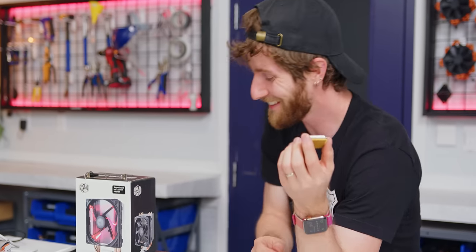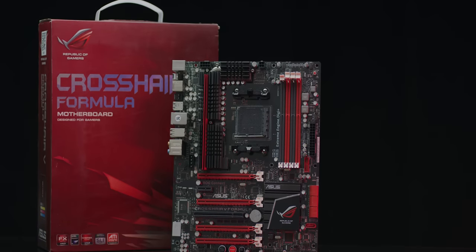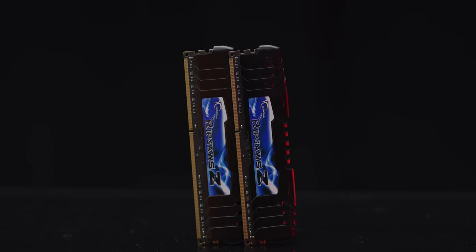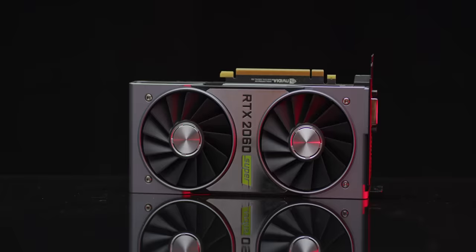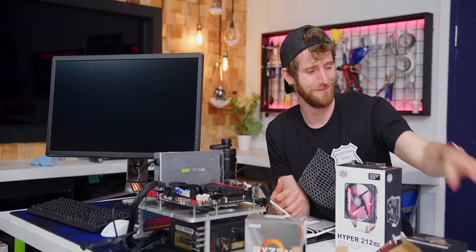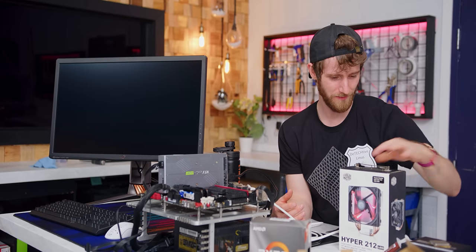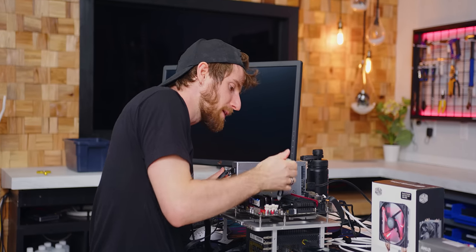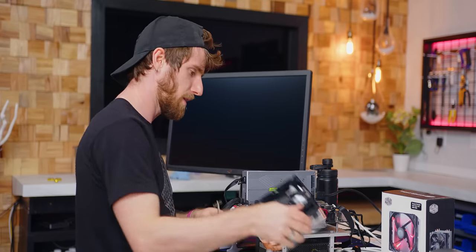So what exactly is it? Does it even work? To find out, we dusted off our old Crosshair 5 Formula motherboard and some DDR3 memory and threw on an RTX 2060 Super — because just how bad could the bottleneck be? The AM4 heatsink won't work here, so we put our thermal compound on this $200 CPU and got it seated.